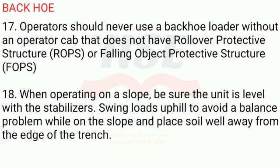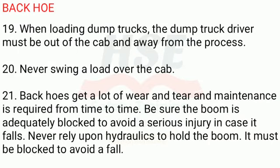18. When operating on a slope, be sure the unit is level with the stabilizers. Swing loads uphill to avoid a balance problem while on the slope and place soil well away from the edge of the trench. 19. When loading dump trucks, the dump truck driver must be out of the cab and away from the process. 20. Never swing a load over the cab.